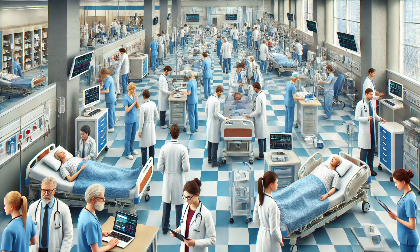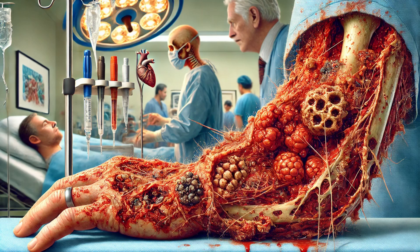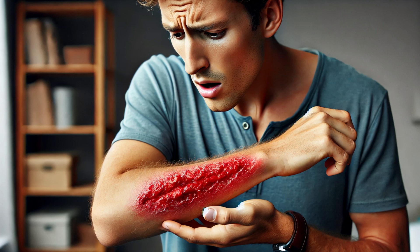What if I told you there's a bacteria out there that can destroy your flesh within hours? Yes, you heard it right — flesh-eating bacteria. It sounds like something straight out of a horror movie, but it's very real and it can be deadly. In today's video, we're diving deep into the terrifying world of necrotizing fasciitis, the flesh-eating bacteria.